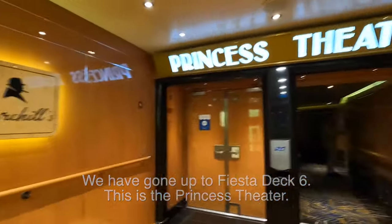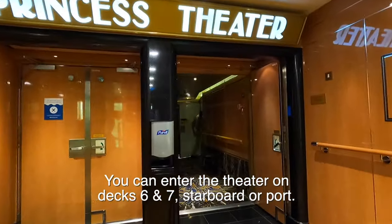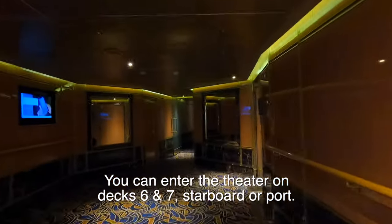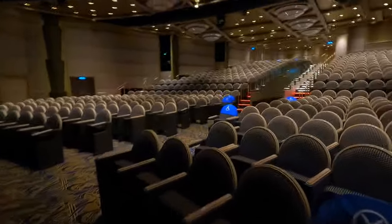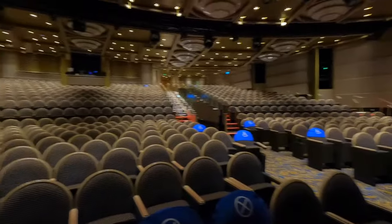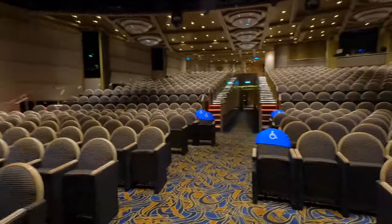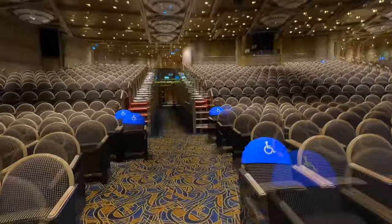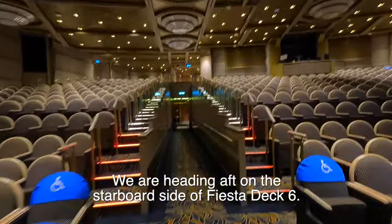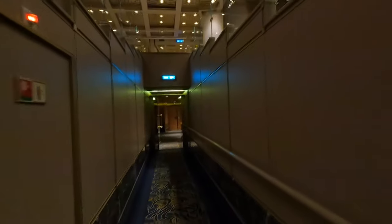Right here is one of the entrances to the Princess Theater — you can enter on both sides, on Deck 6 and 7. Let's go in. Here's the theater — I'm down on the floor, Deck 6, looking back at the theater. On a production show night this gets packed; other nights not as packed. I just crossed from port to starboard. There are entrances on Deck 6 and 7, both starboard and port.